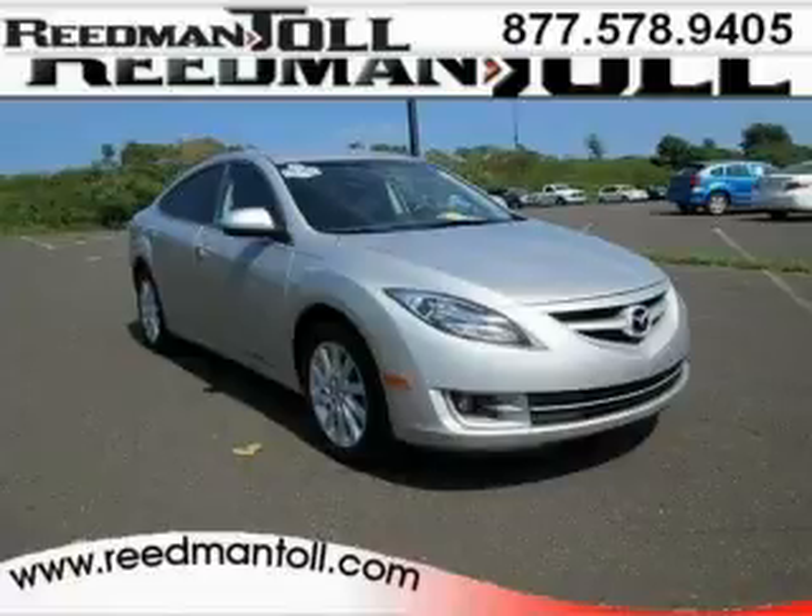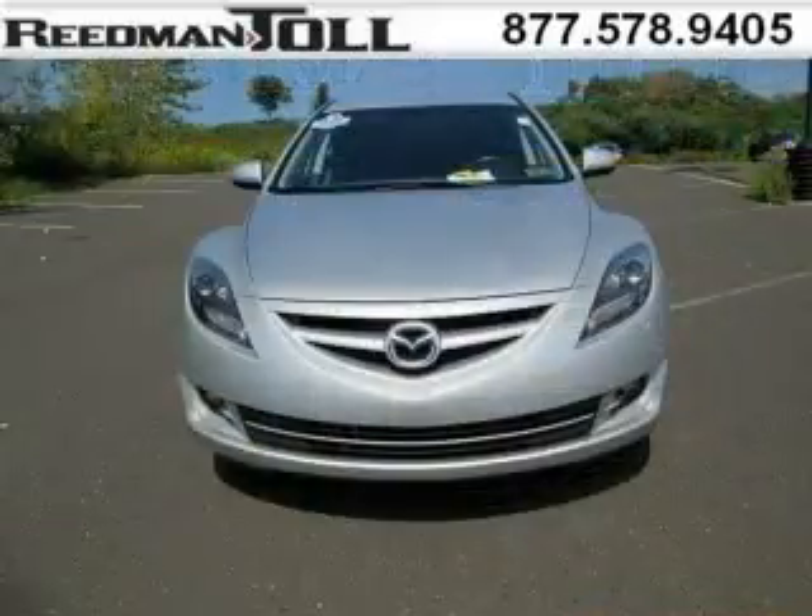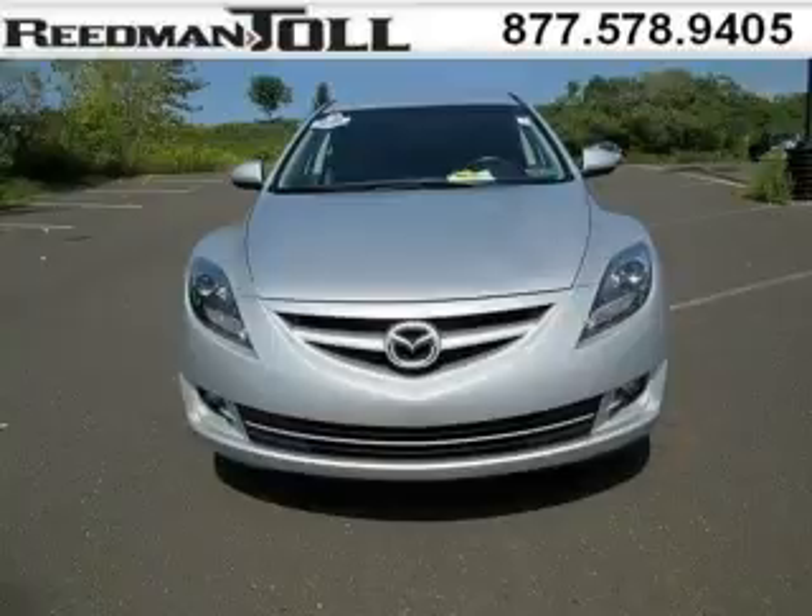Do you want to stretch your purchasing power? Well, take a look at this outstanding 2012 Mazda Mazda 6. This Mazda 6 would look so much better with you behind the wheel instead of sitting on our lot.